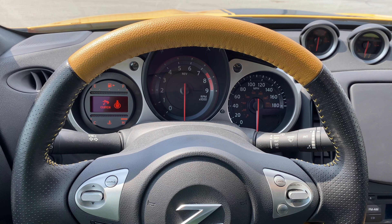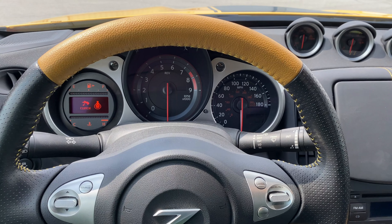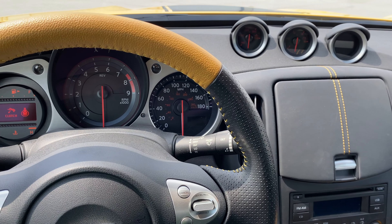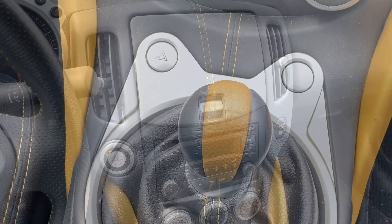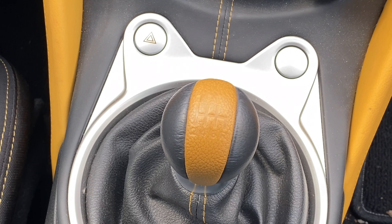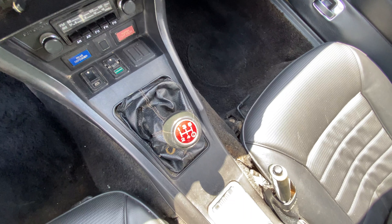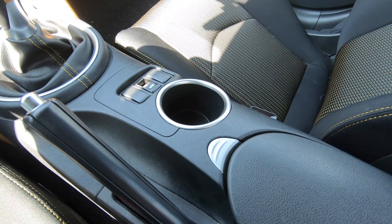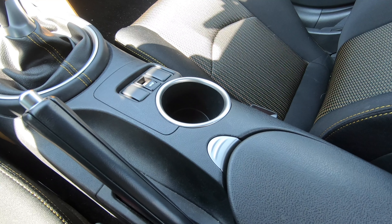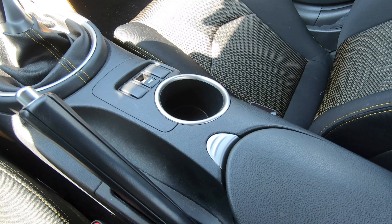Even though the 370Z is a much more modern car, it is almost just as spartan as the 280Z, with no real options that you don't need. The 370Z does come with a six-speed transmission, whereas the 280Z was only available with a five-speed. You only get one cupholder in the 370Z, but that's one more than you get in the 280Z.